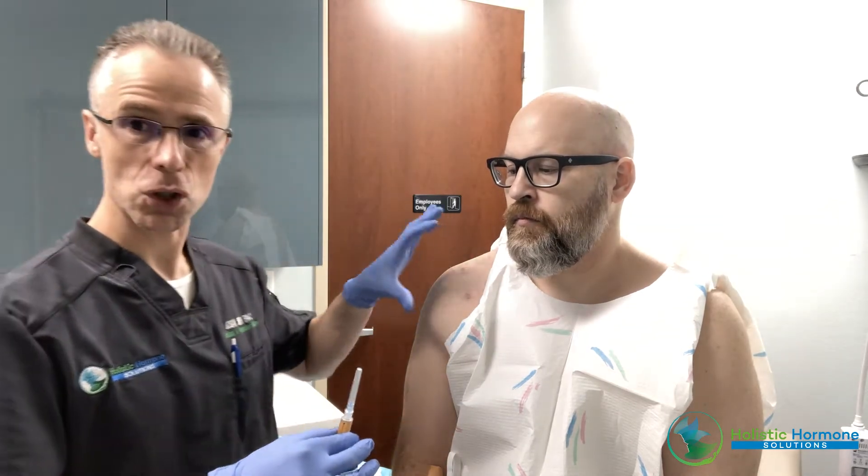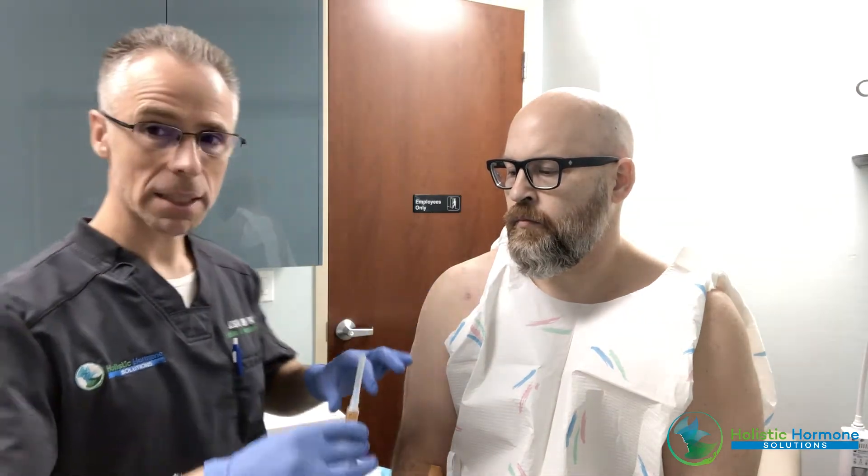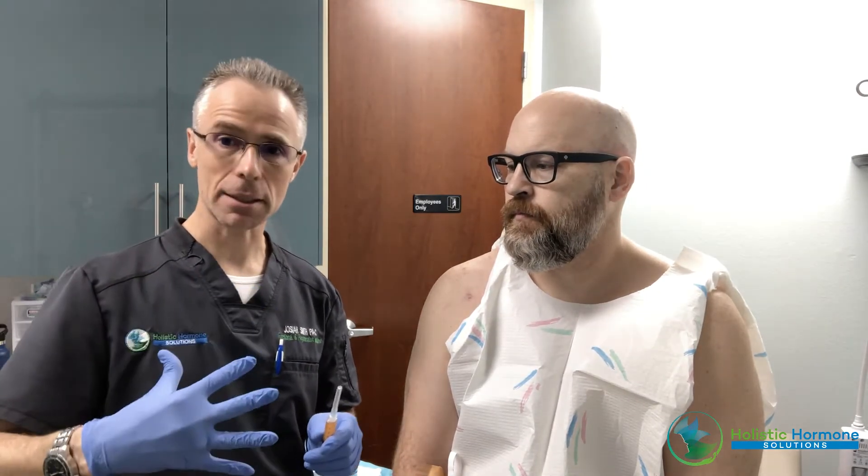We've already prepped his shoulder. We'll put some numbing medicine and inject right into the interarticular joint. Those platelets are very healing — they're going to attract growth factors, stem cells, and collagen to that area. Over a period of 90 days there will be healing, and we're going to supercharge this with peptides.